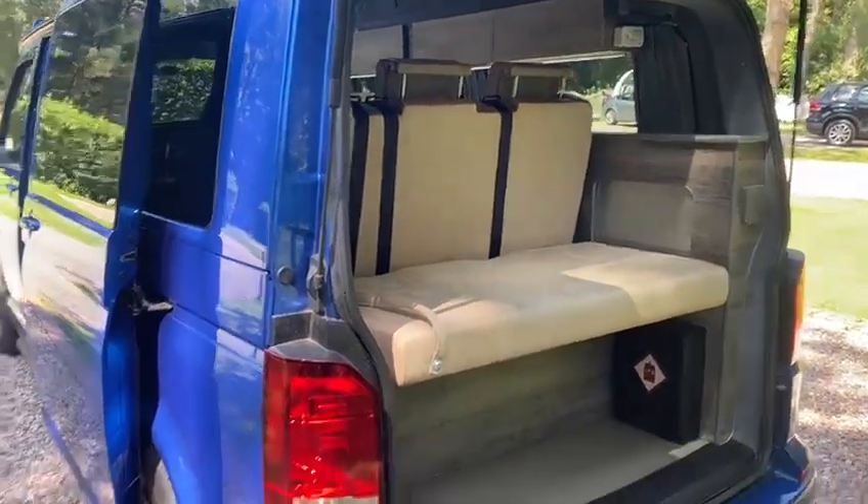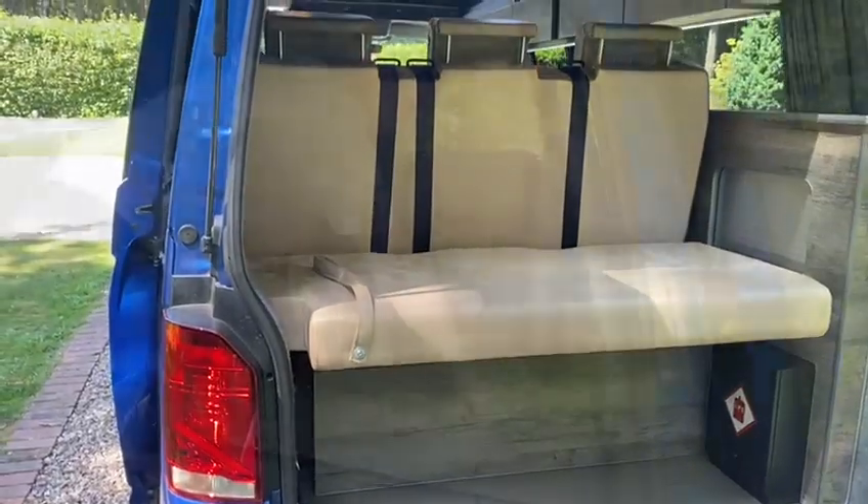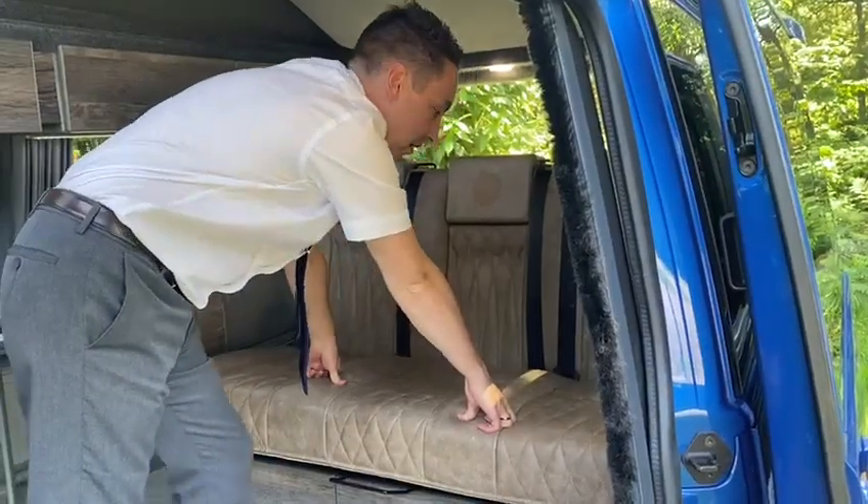But just look at that boot space — it's brilliant. We believe the Brierywood to be the best on the market.